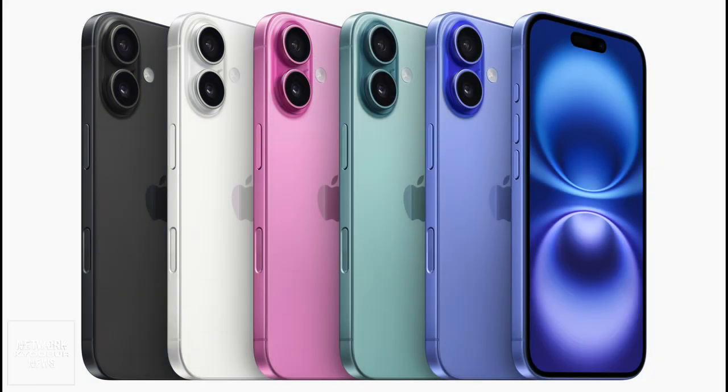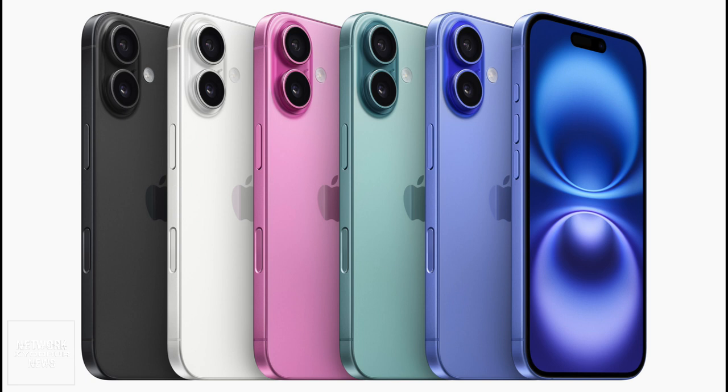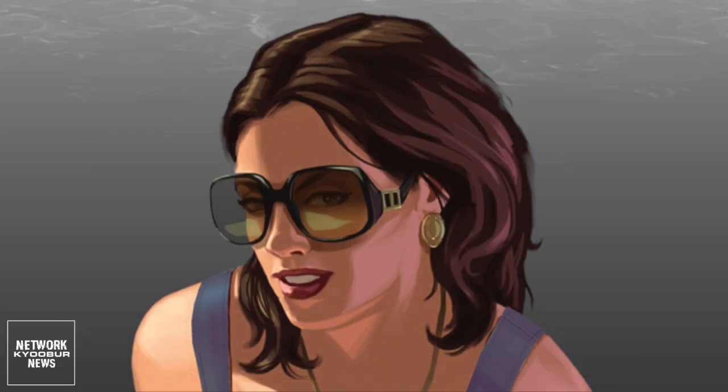The devices have color-infused back glass, with vibrant ultramarine, teal, pink, white, and black finishes available.